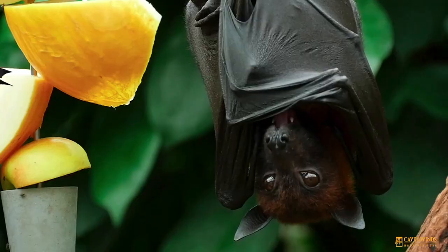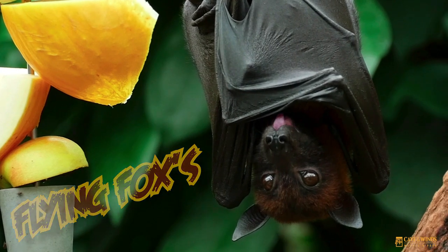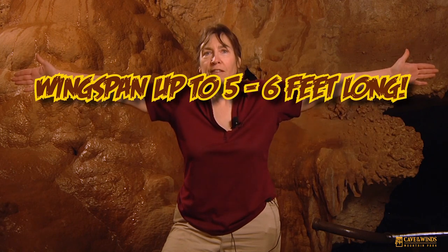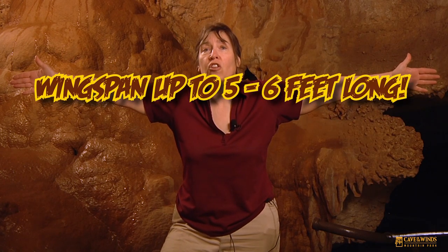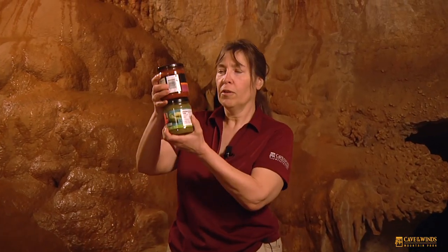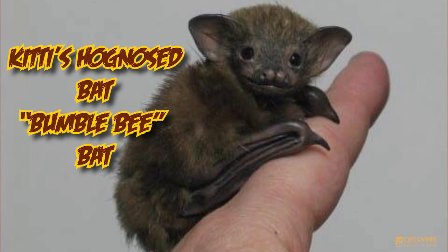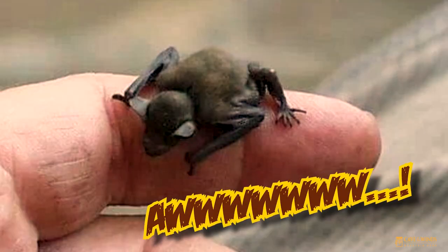The largest bats are called flying foxes. They live in Southeast Asia, and some of them have a wingspan up to five to six feet long — that's a very big bat. They weigh about the same as these two containers of salsa, about two pounds. At the other end of the size scale is the Kitti's hognose bat, also known as the bumblebee bat. They live in Thailand and weigh as much as a dime — they're one of the smallest bats in the world.